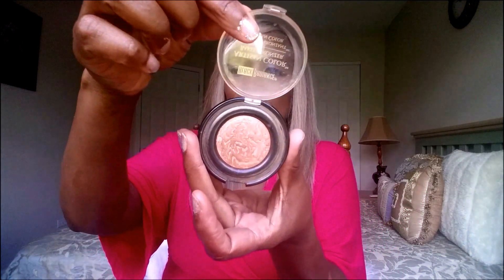The first highlighter is from Black Radiance, a drugstore brand, and it is called Ginger Snap. It's a rose gold color — let me swatch it so you can see what it looks like on my skin. It's so pretty, and I like the fact that it doesn't have a ton of shimmer. Sometimes you like that frosty pow, but it's nice to have a subtle highlight as well.